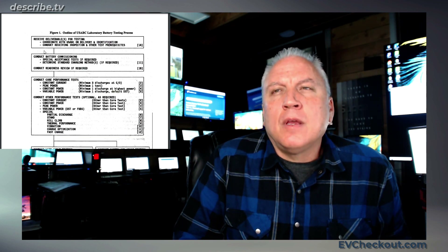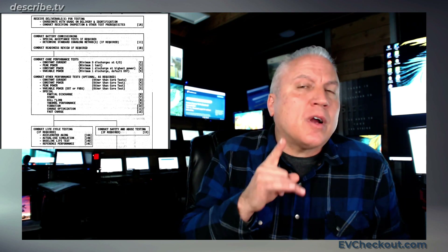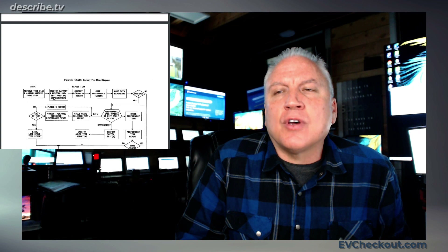First, they have a whole series of tests described in this outline. They conduct battery commissioning, check constant current, peak power, constant power, variable power, and then other things such as vibration, thermal temperature, hill climb, and stand. We'll talk about stand because that's an important one. And they have an analysis of those.